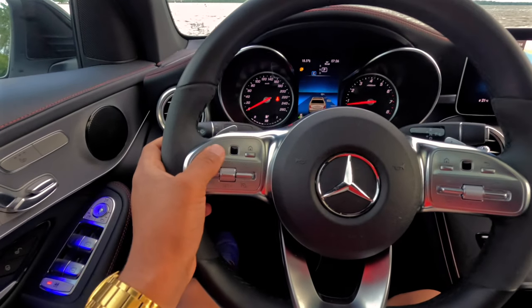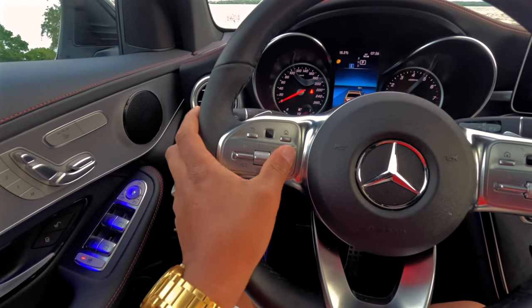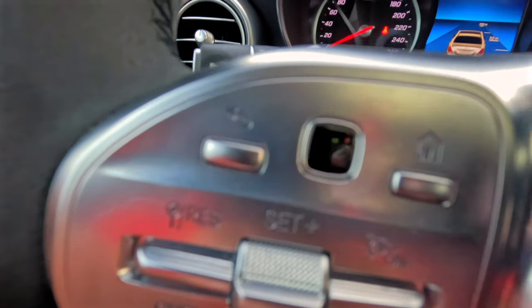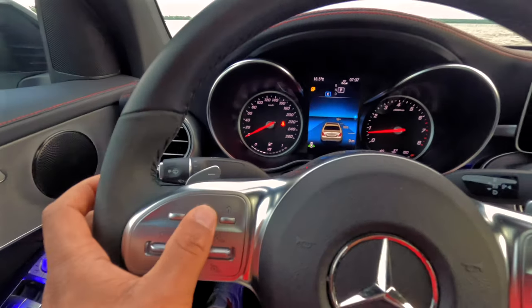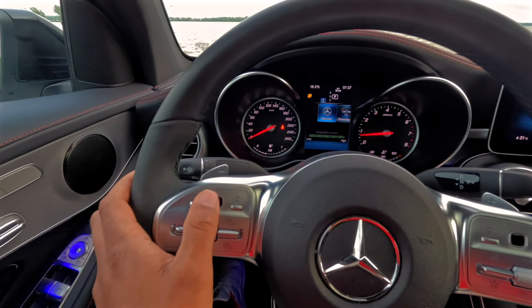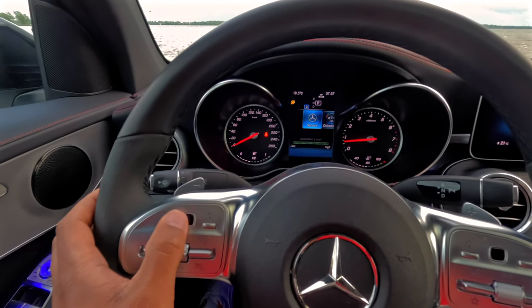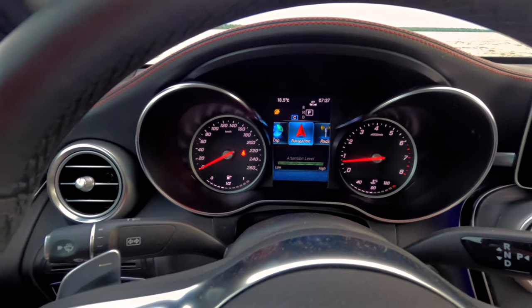Let's go back to the steering wheel controls. You have: Home, Setup, Cruise Control, Cancel Cruise Control. Looking at the touch screen — Home screen, Navigation, Radio. This is my home screen layout. Navigation is easily accessible from here.